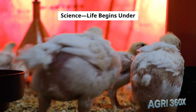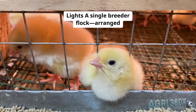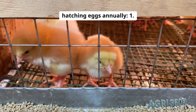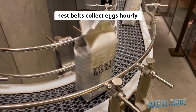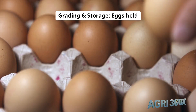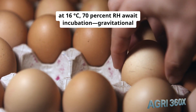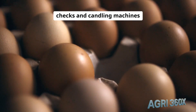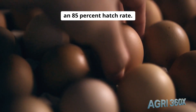Reproduction and hatchery science: life begins under lights. A single breeder flock, arranged in 1,000-bird aviaries, yields 30 million hatching eggs annually. Automated nest belts collect eggs hourly, minimizing contamination. Eggs are held at 16°C and 70% RH awaiting incubation. Gravitational orientation checks and candling machines remove defective eggs, ensuring an 85% hatch rate.